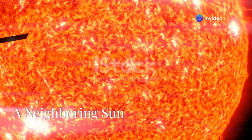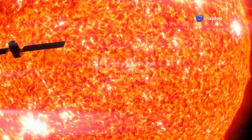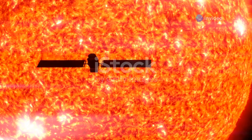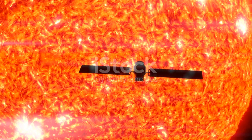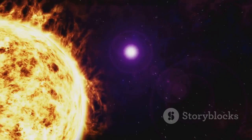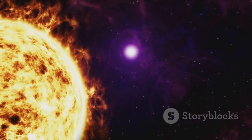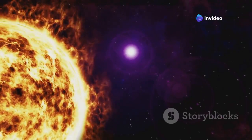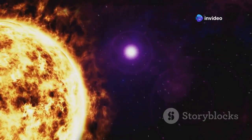Our sun, a giant ball of burning gas, illuminates our solar system. It is the heart of our cosmic neighborhood, providing the light and warmth necessary for life on Earth. The sun's immense energy drives weather patterns, ocean currents, and even the growth of plants. It's a constant blazing presence in our sky, a reminder of the vast power of the universe.